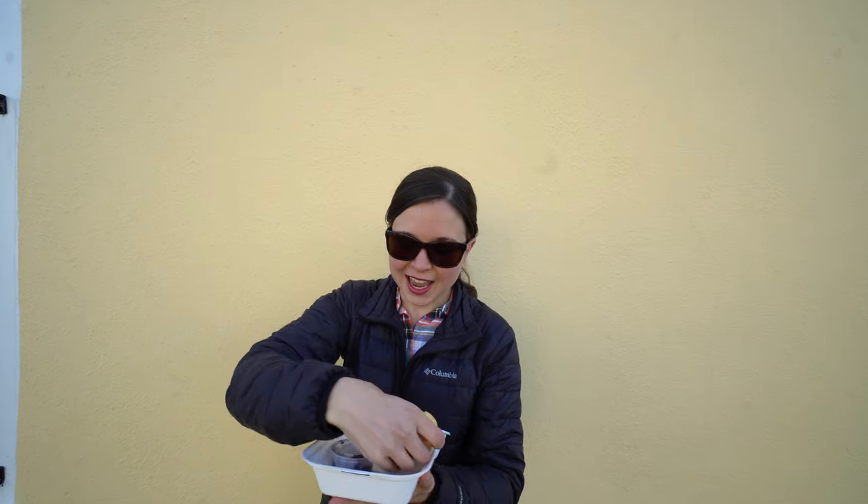It's nice and crispy on the outside but really fluffy. The one thing to know about the gluten-free biscuits here is that they cook them to order, so it took 30 minutes. We just walked around while waiting, but if you're going to get a gluten-free biscuit, maybe call or order online in advance so it's ready when you get there.